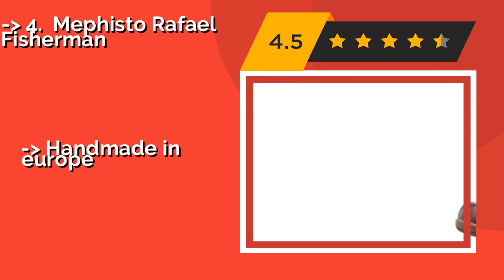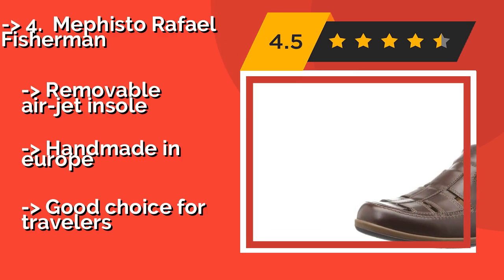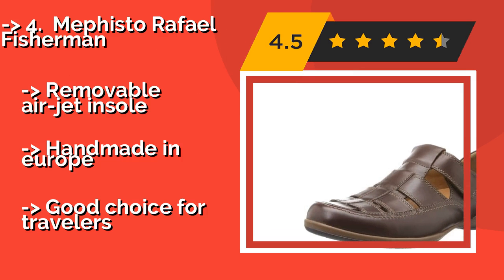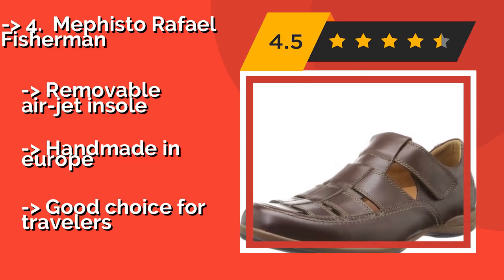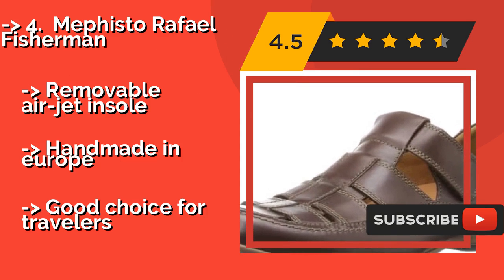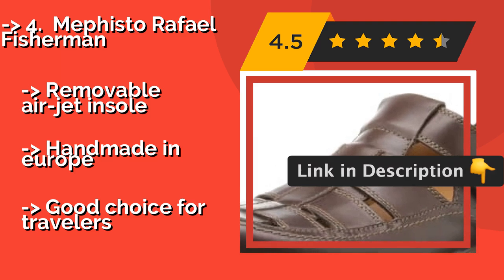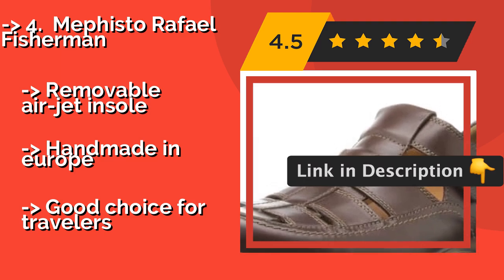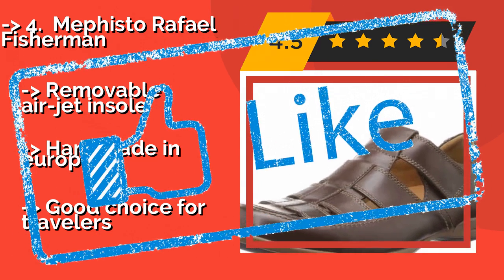Number 4: Mephisto Raphael Fisherman. The Mephisto Raphael Fisherman, around $162, features a shock-absorbing heel that reduces the impact of walking to protect your feet and relieve strain on your joints. This is among the more expensive footwear options around, but it's a great way to keep yourself comfortable all day. Pros: removable air jet insole, handmade in Europe. Note: a good choice for travelers.